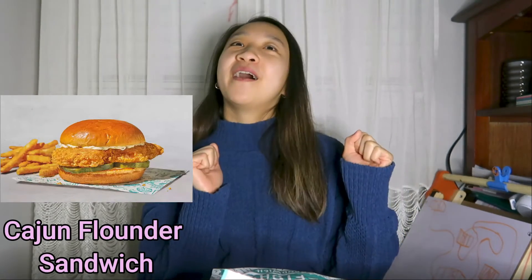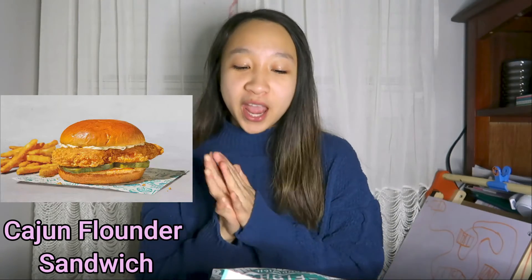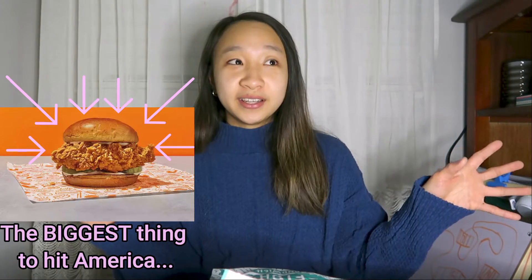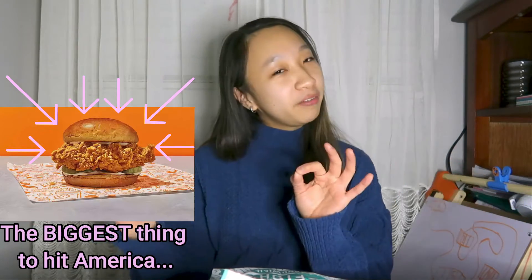Hey guys, it's Myla here and we're going to try Popeyes' new Cajun Flounder Sandwich — they just released it a couple days ago. I've already seen everyone trying it on YouTube and articles about it saying it's not as great as the chicken sandwich, which became like the biggest thing to hit the US.